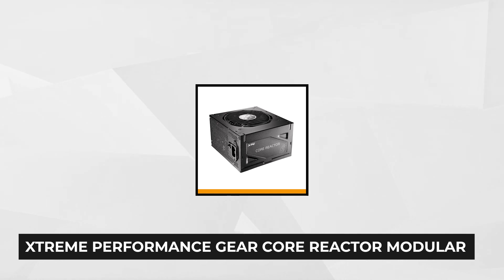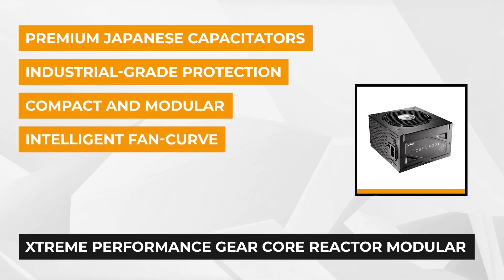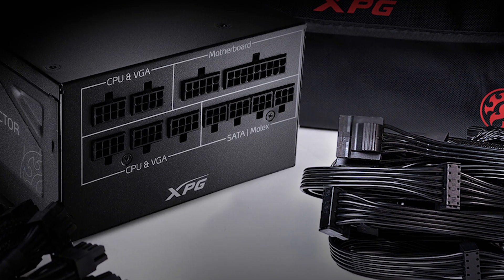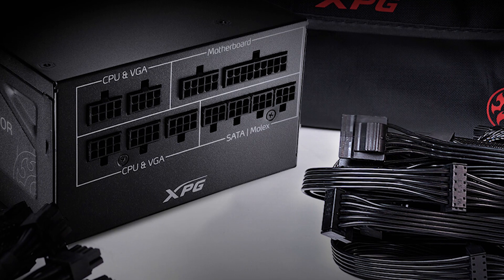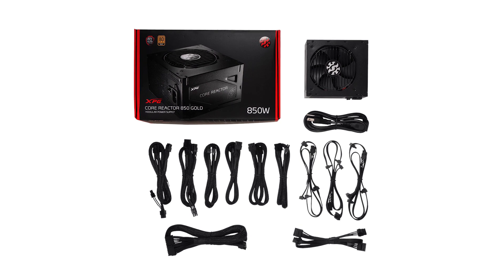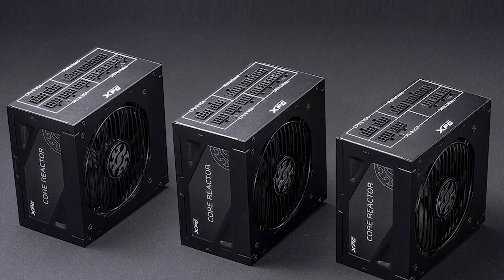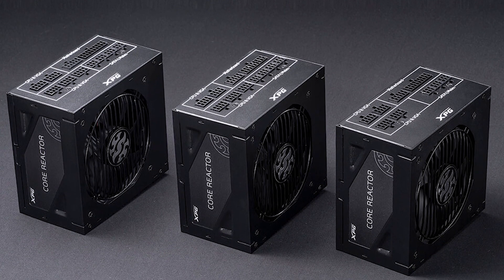At number 5 is the XPG Core Reactor. This unit is equipped with 100% Japanese capacitors from brands that have been reliable for years, providing reliability and stability combined with line-level control resonant topology. The XPG Core Reactor's DC regulation is maintained within 2% and reduces ripple and noise up to 35% for enhanced dependability. It has a power efficiency rating of 90% at 50% load and can be purchased at 650 watts, 750 watts, or 850 watts depending on your needs.